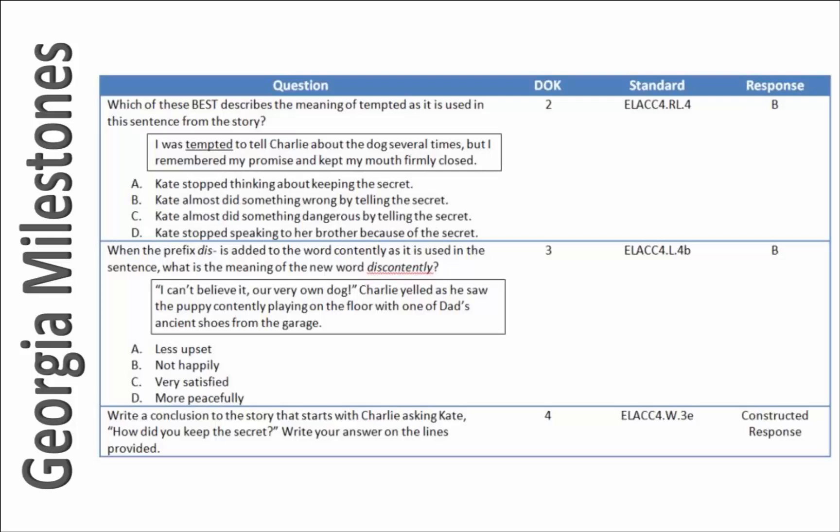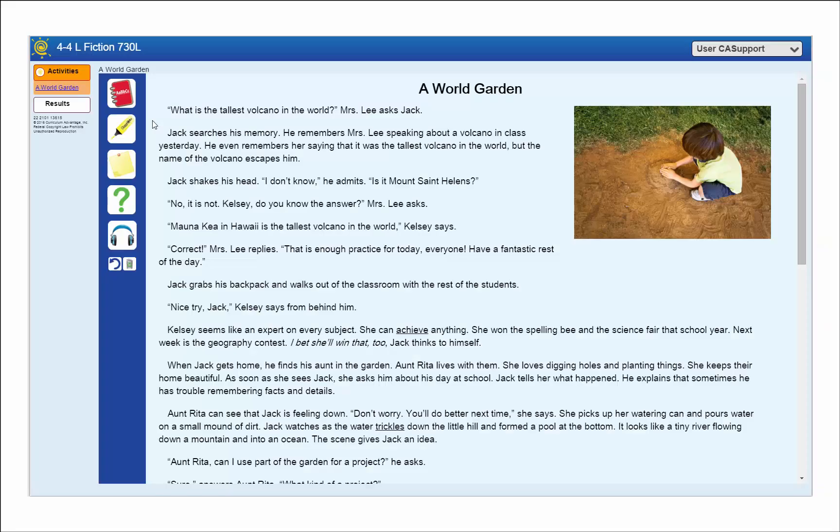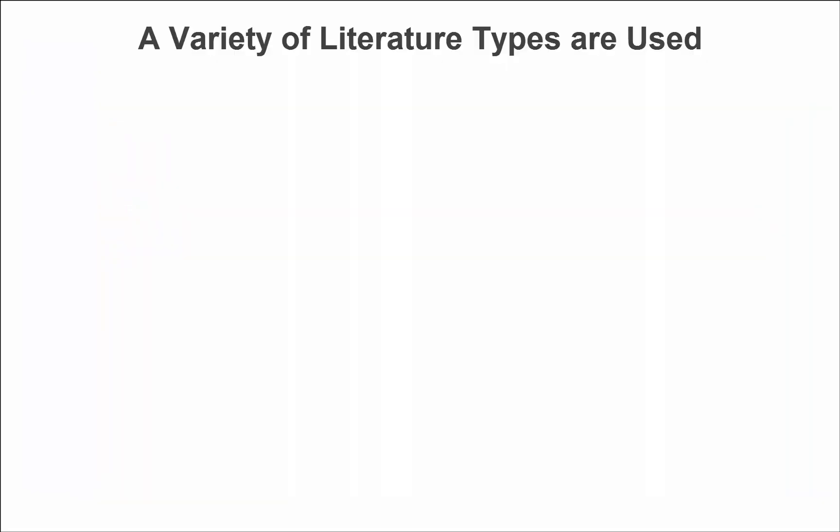Let's take a look at how an integrated reading activity can support success on these new tests. Classworks integrated reading activities specifically meet the rigorous demands of the new reading standards in grades 1 through 8. Just like the two high-stakes tests, passages are made up of a variety of literature texts: folktales, fables, myths, poetry, historical fiction.